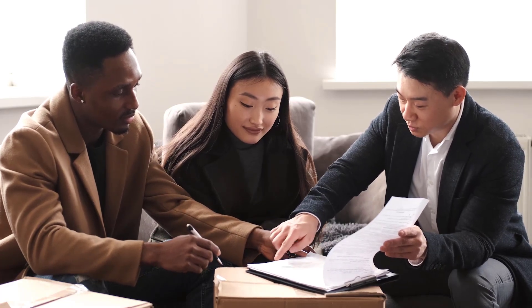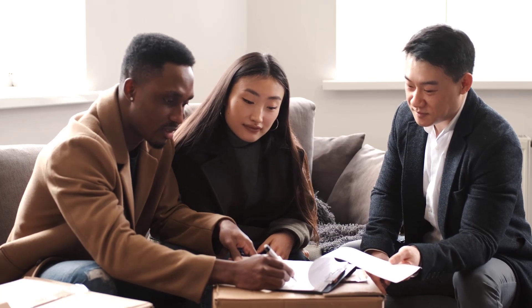Buying a home is one of the biggest investments any person can make. But with proper planning and research, it doesn't have to be overwhelming or intimidating. Doing your homework ahead of time ensures that when it comes time to shop around for properties or secure financing, you feel more confident as an informed consumer making decisions based on knowledge rather than guesswork. So go ahead, get out there and start researching today. Who knows — maybe this time next month, you could be living in your very own home.